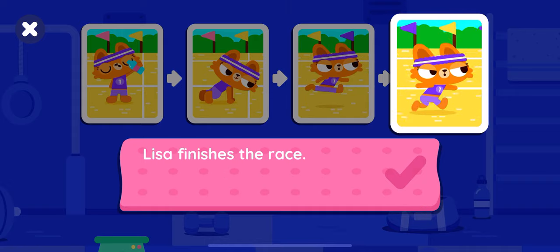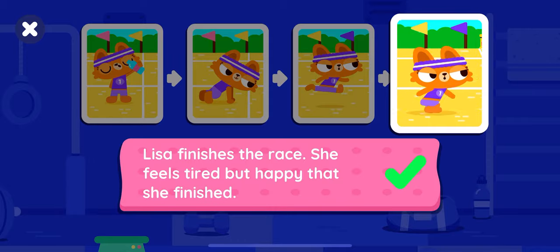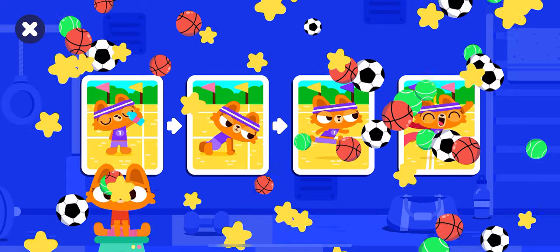Lisa finishes the race. She feels tired but happy that she finished. You are an amazing story builder! Yay!